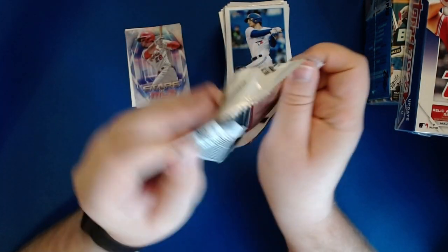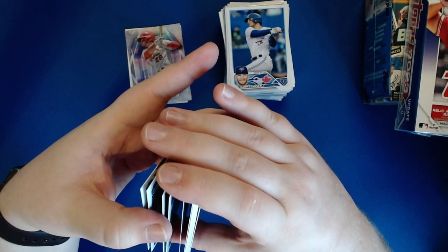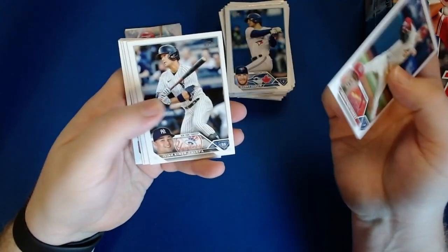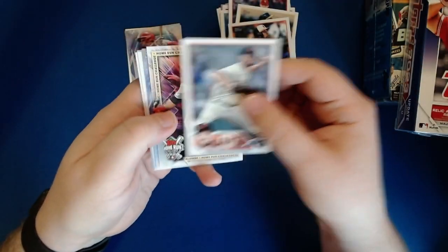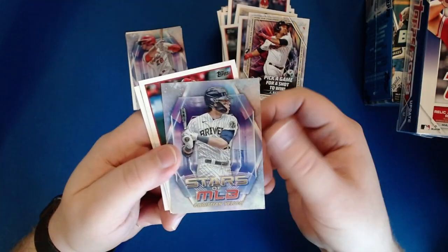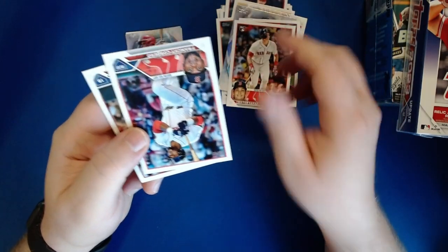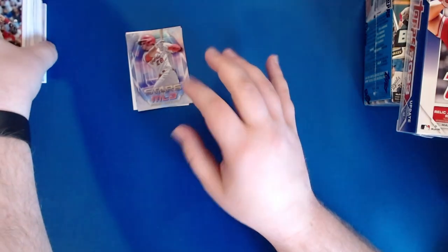Last pack of our 2023 Series One, and it's not looking like we're going to hit an auto — unfortunate but oh well. We've got Monty, IKF, Punia, Josh Winckowski, Cedric Mullins, Jonah Bride, Alex Wood, a Home Run Challenge card of Jose Ramirez — a little too late to use now — Christian Yelich Stars of MLB, Triston Casas rookie, Franchy Cordero, and Paul Goldschmidt. The Adley rookie card is probably the best out of this box; unfortunately no rarer foils than the rainbow.